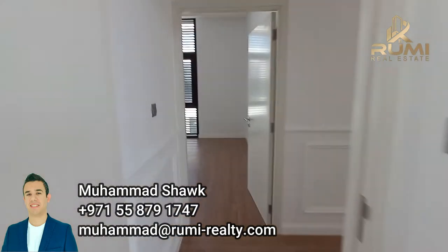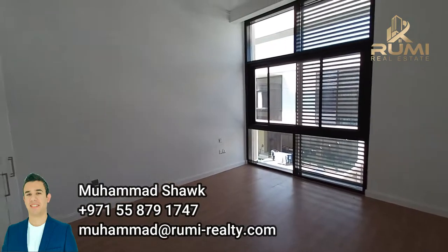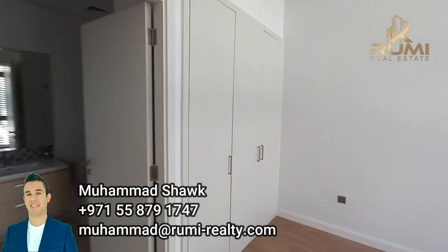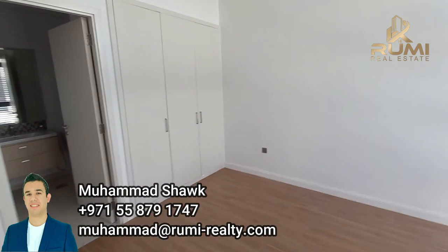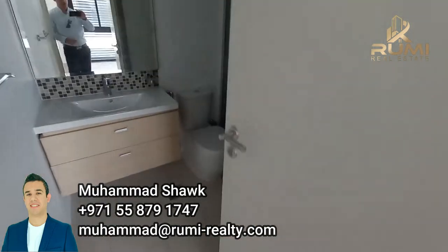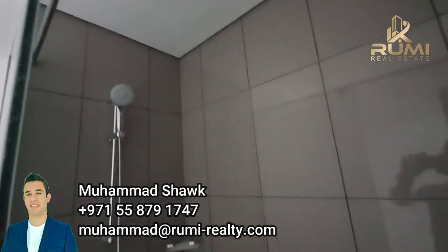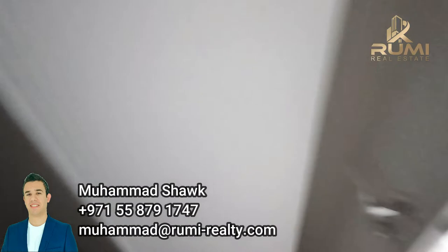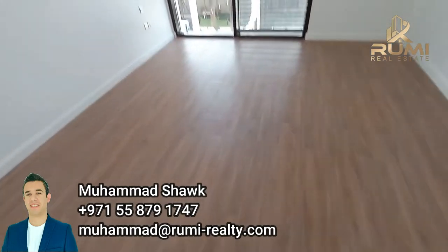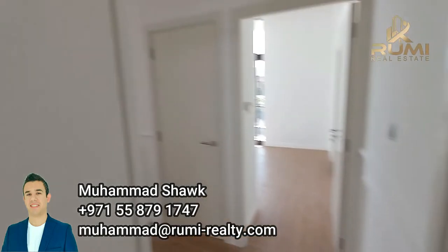Moving to the last room — the third bedroom. Also floor-to-ceiling windows, high ceiling, over 3.2 meters. Built-in cupboards, and the bathroom is also ensuite. So you have three rooms with three ensuite bathrooms, built-in cupboards, floor-to-ceiling windows, and upgraded tiles and walls. It's a very beautiful villa, very nicely done.